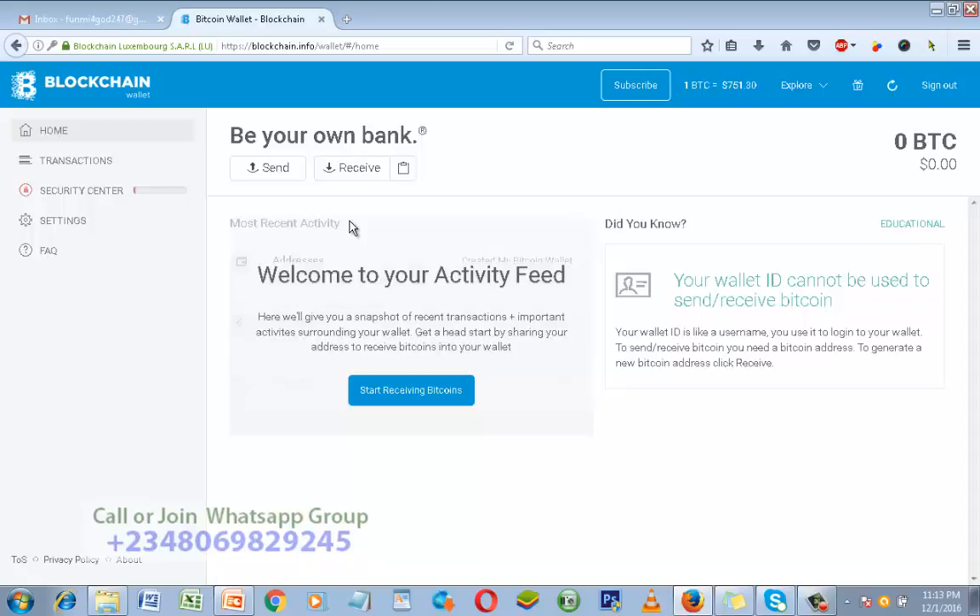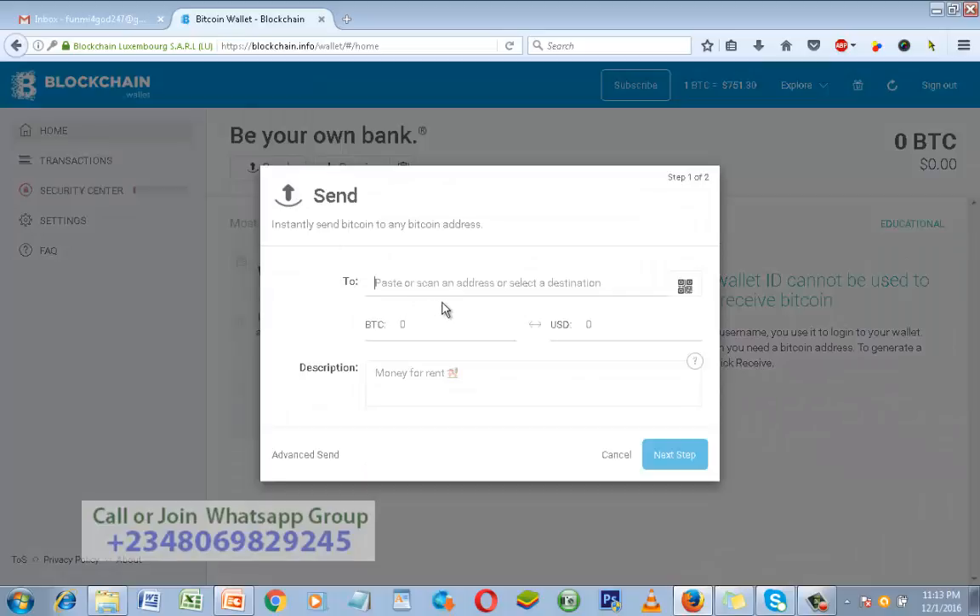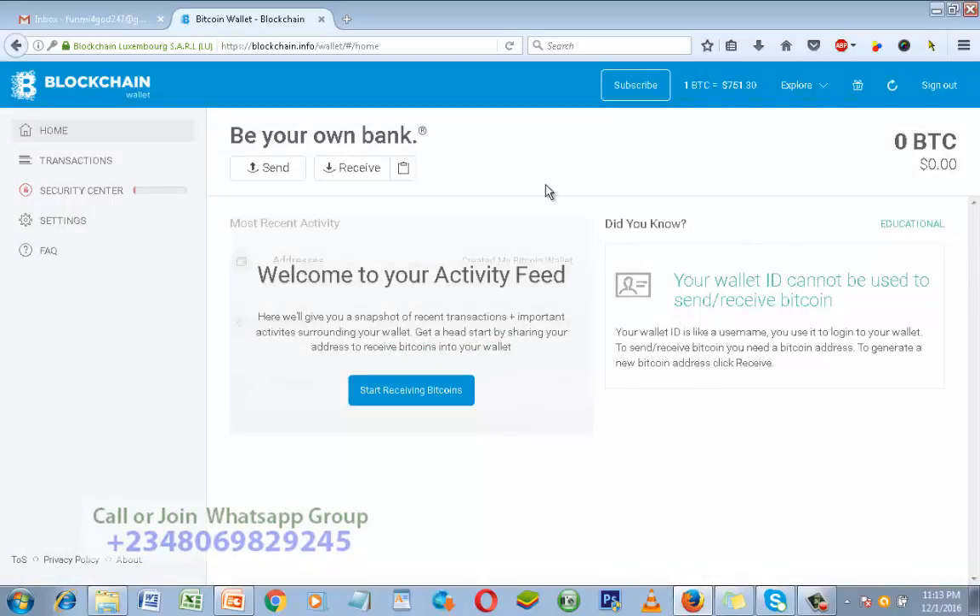Before I go, let me quickly show you how to send. If you want to send Bitcoin to somebody, come to Send. Put the wallet address in the field, then type the amount you want to send — for example, one Bitcoin. You'll see the equivalent. You can type a description like 'donation for...' After that, click Next, then confirm it. That's it — very easy.